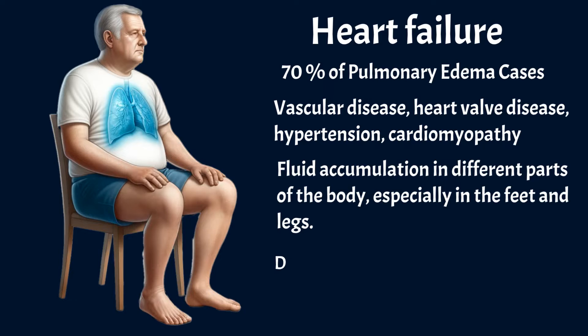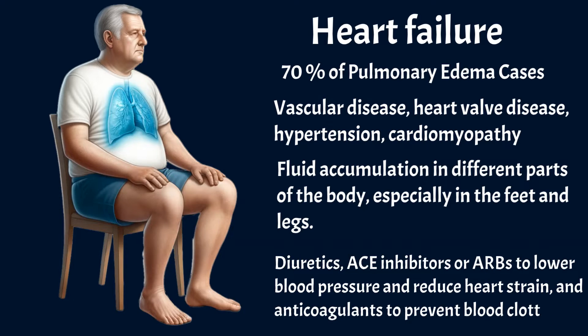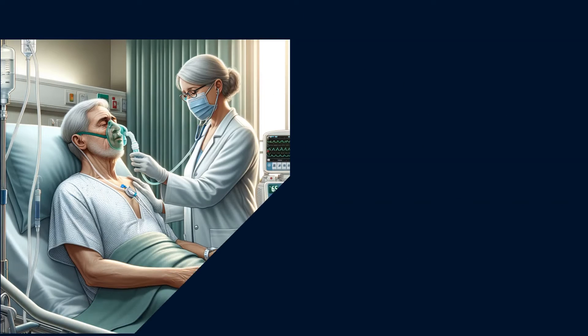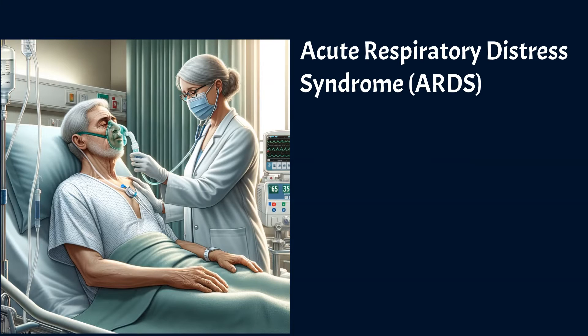In such cases, treatment involves managing heart failure with diuretics, ACE inhibitors or ARBs to lower blood pressure and reduce heart strain, and anticoagulants to prevent blood clotting. The second most common cause of pulmonary edema is acute respiratory distress syndrome, ARDS, responsible for 10–15% of cases.